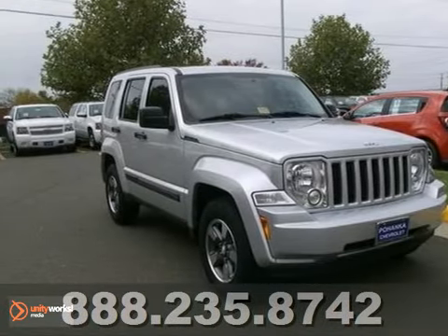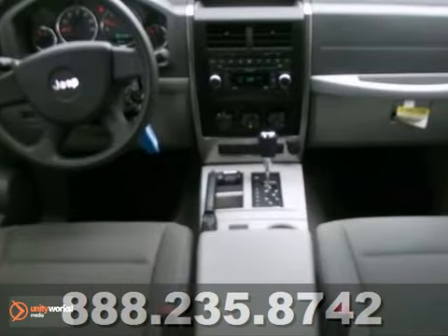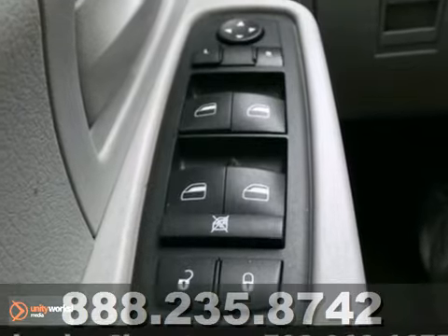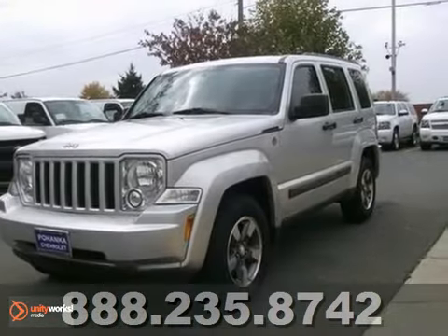Come on down today and get into this fantastic-looking 2008 Jeep Liberty. This terrific one-owner Liberty has been well taken care of. Plus, it has comfort and safety to spare. It even has a sunroof. It also has a clean one-owner Carfax report. You don't want to miss out on this one. Come on out and take it for a test drive today.